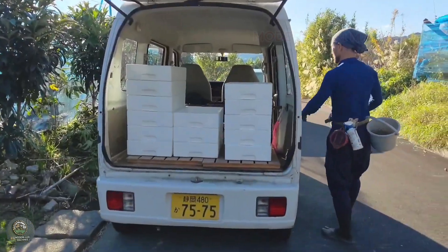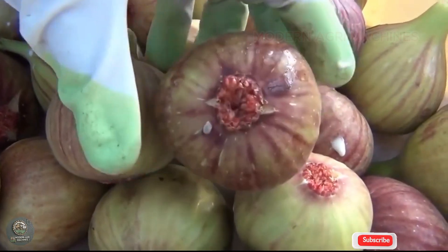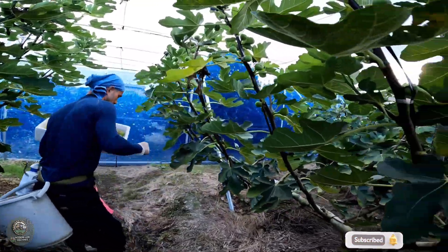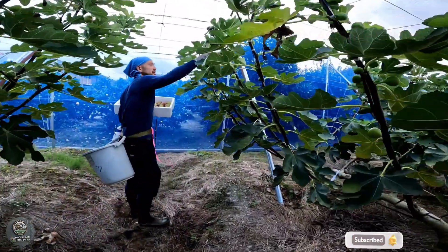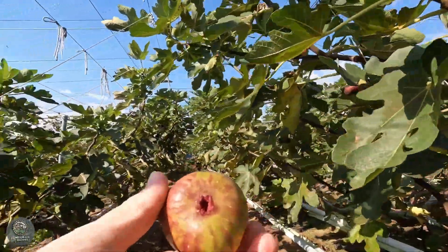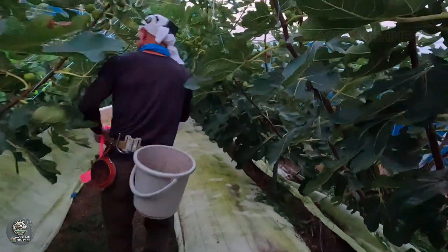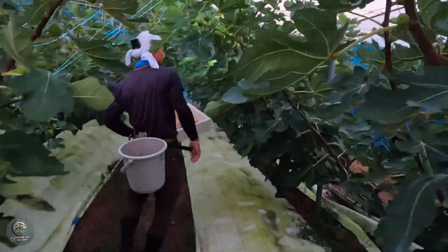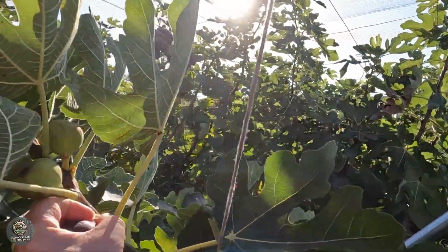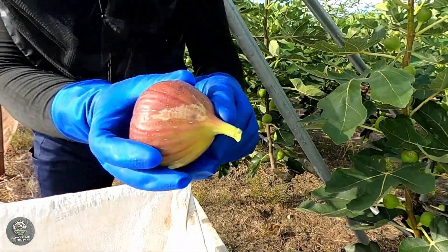Hand harvesting aligns with regenerative agriculture principles, minimizing mechanical impact on trees and preserving their health for future seasons. This labor-intensive process highlights the dedication of Japanese farmers to their craft and the remarkable effort required to bring figs to consumers worldwide. The blend of traditional techniques and modern agricultural technologies in Japan's fig farming ensures a harvest that is both bountiful and sustainable, celebrating the harmony between nature and innovation.